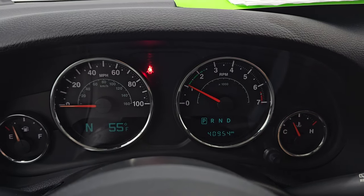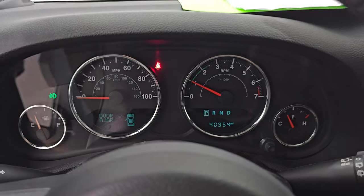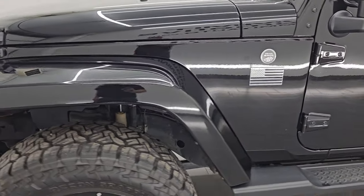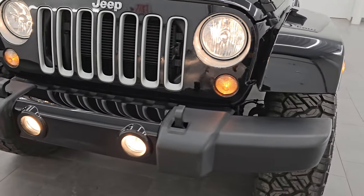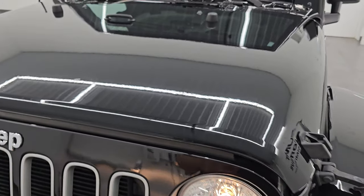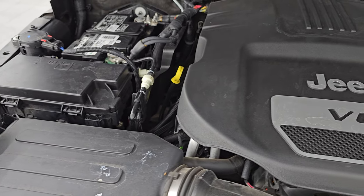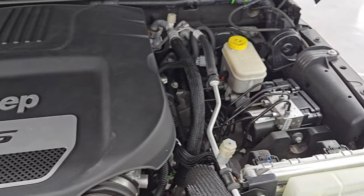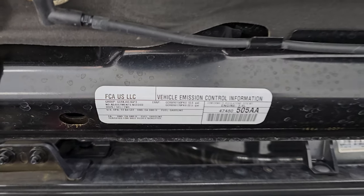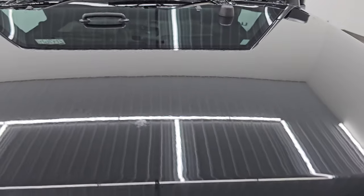Let's start it up and take a look under the hood — starts right up, no check engine lights or anything like that. Under the hood we have the 3.6 liter Pentastar V6 engine, 285 horsepower, 260 foot-pounds of torque. The engine bay is also very clean, runs very smooth. This one has been fully safety-checked and inspected by our service shop, has a fresh oil and filter change, all fluids have been checked and topped off. There is the emissions sticker, and this Wrangler is 100% ready to go.